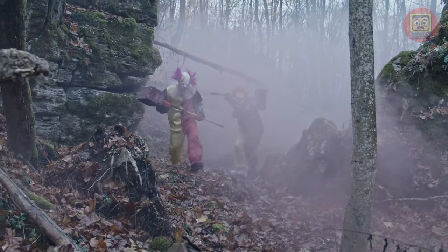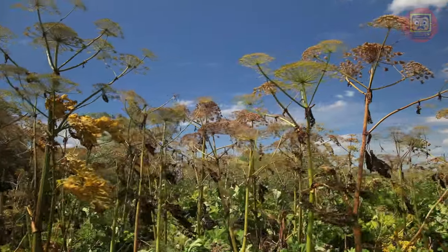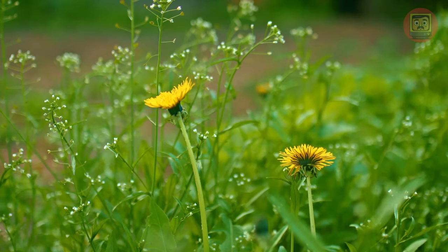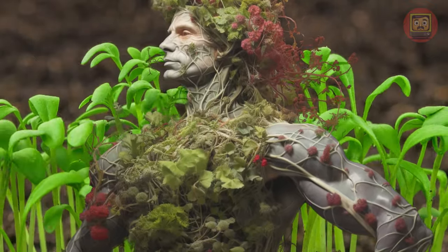What secretive inhabitants lurk in the shadows of our forests, parks, and gardens, stealthily altering the familiar landscape? Meet invasive plants — restless travelers crossing borders and upsetting the balance of nature in search of new ecosystems. Like weeds on steroids, they displace native plant species with incredible speed and ingenuity.